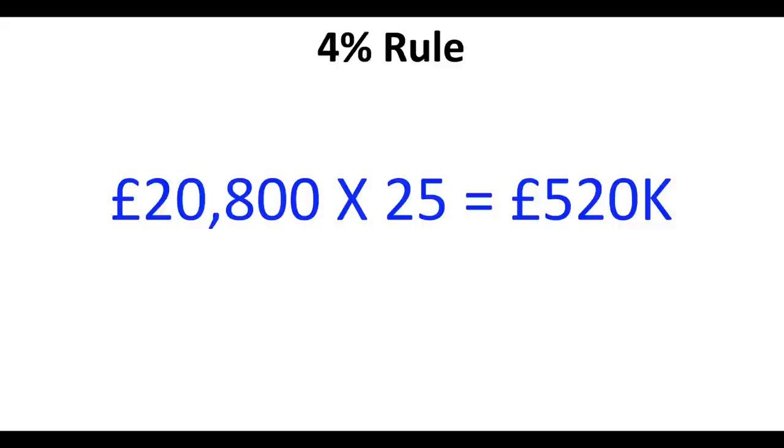An alternative simple way to determine how much money you need to save for retirement is a simple calculation. You need to work out what kind of retirement income you're aspiring to — covering essential bills and the nice-to-haves. For a single person wanting a moderate standard of living, as defined by the retirement living standards, that would need an income of £20,800 a year. The calculation is simply to multiply £20,800 by 25 — applying the 4% rule — giving a target retirement pot of £520,000.